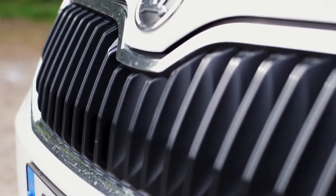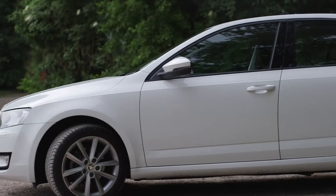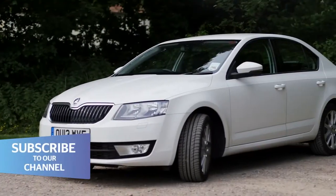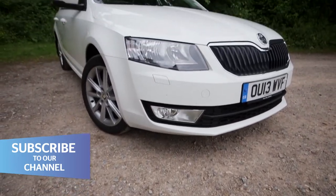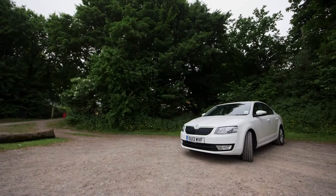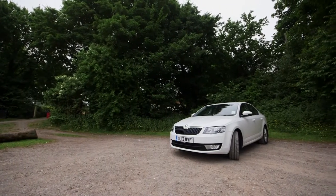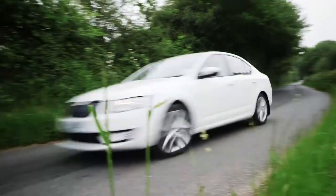Skoda has sold nearly four million Octavias so far. It's always been a no-nonsense car that offers lots of metal for your money. Now a new third generation Octavia is here. It's even bigger but also more sophisticated and more expensive. Has Skoda messed with its winning formula?